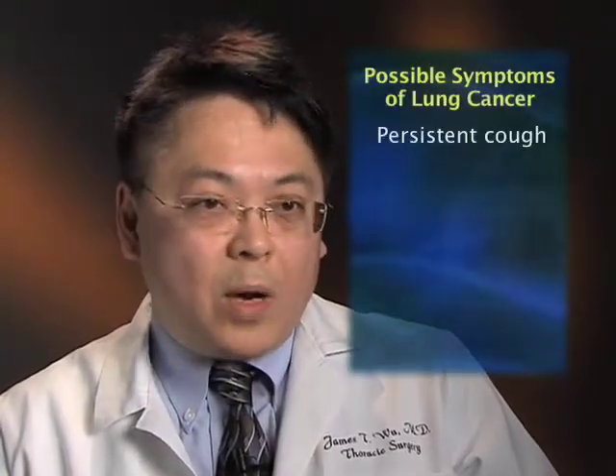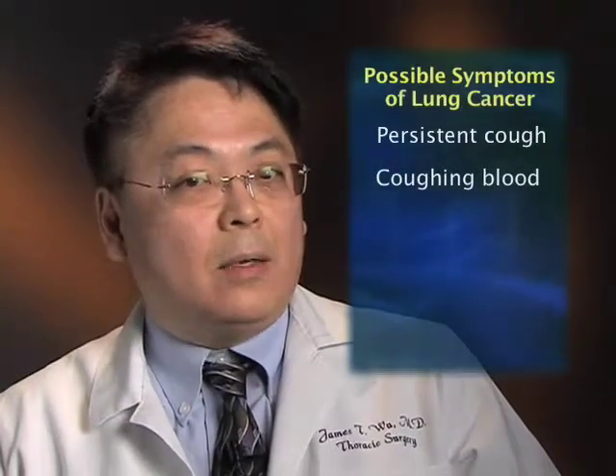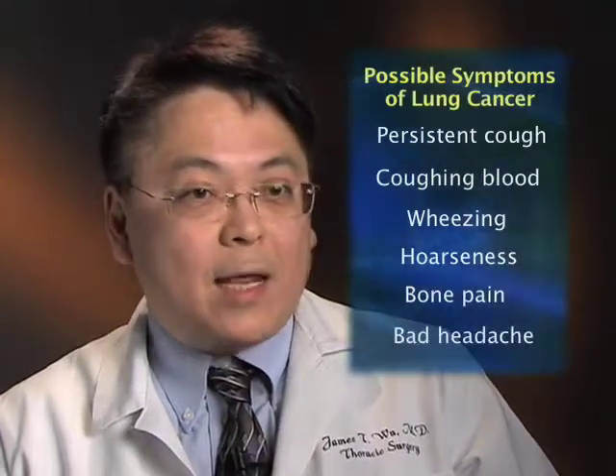Unfortunately, lung cancer doesn't typically present in its early stage in terms of the symptoms. The symptoms in the later advanced stages of lung cancer are very nonspecific, and this may include a cough that just won't go away, coughing up a little bit of blood, sometimes wheezing, hoarseness, or bone pain, or a bad headache.